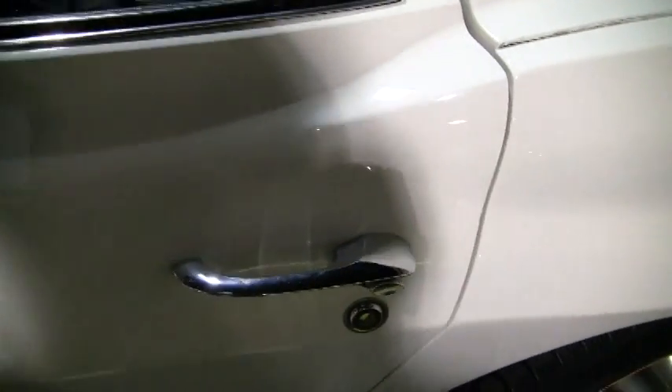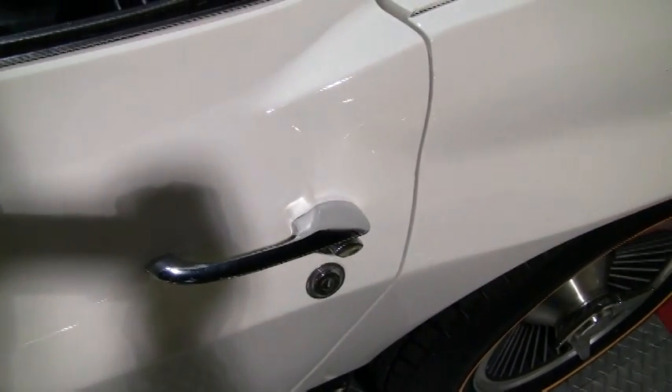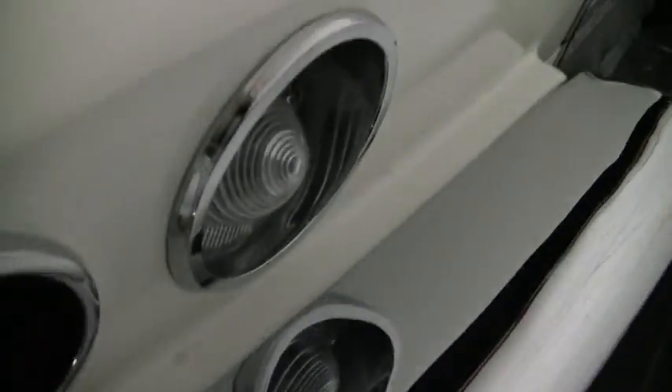The exterior door handles are in very good condition. They have no finish or functional issues. Tail lights are in very good condition — no cracking.